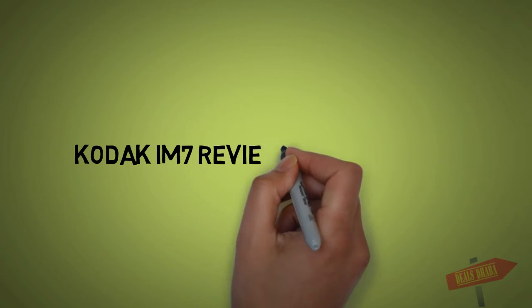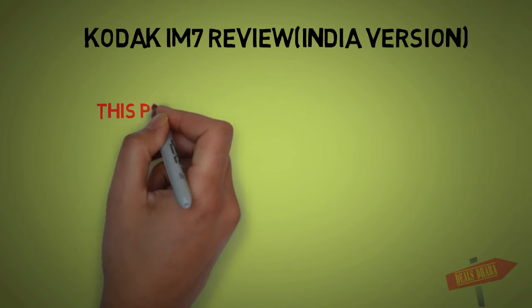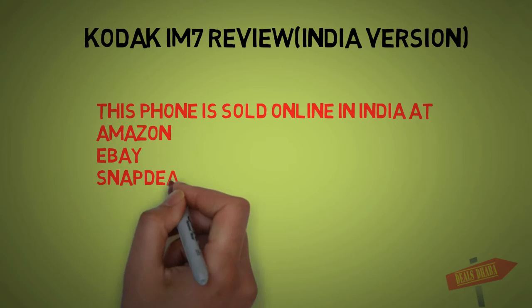How are you guys? Today this review is the Codec IM7, India version. I am told that this phone is available online on Amazon, eBay, and Snappy.